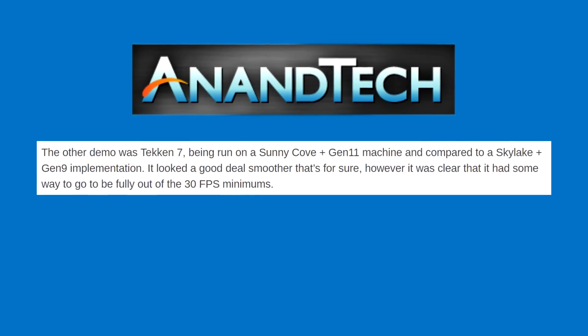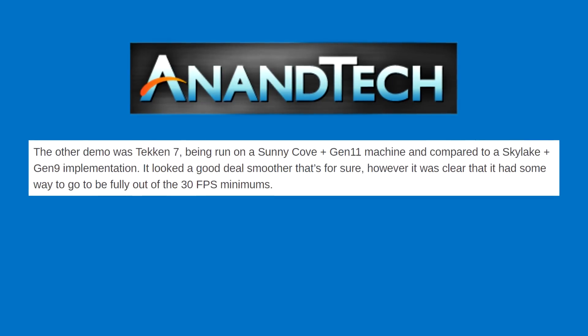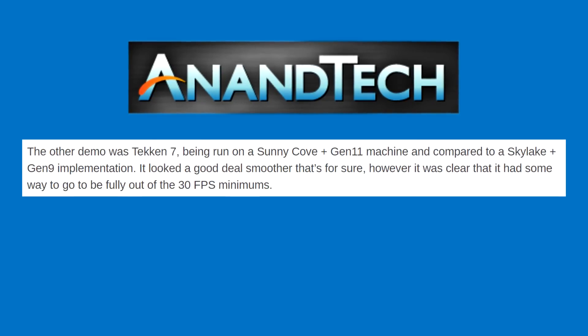So will this beat a current Intel NUC with Vega inside, or the possible next-generation Ryzen with Navi inside? I highly doubt it.